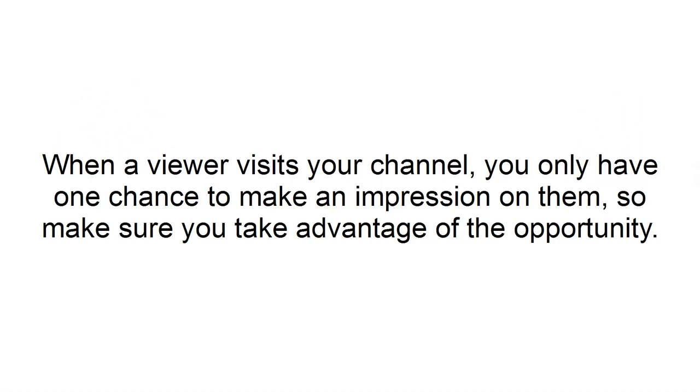You want to make the feature video on your channel the most entertaining and best piece of content. If that means you have a funny commercial or a video that is cleverly written, then that's what you need to do. When a viewer visits your channel, you only have one chance to make an impression on them, so make sure you take advantage of the opportunity.